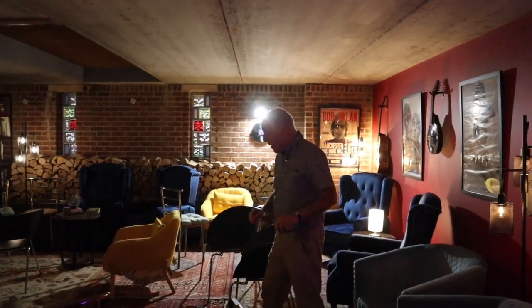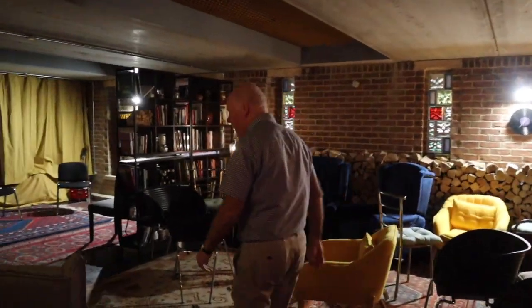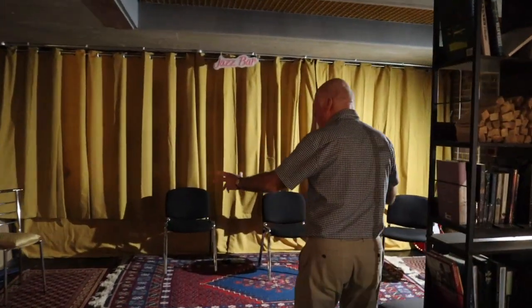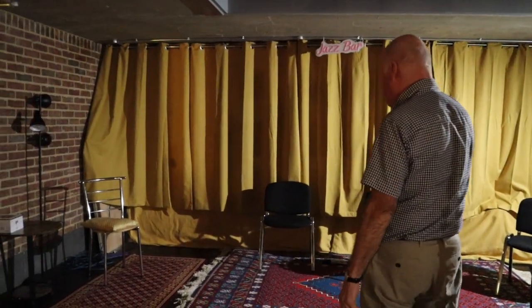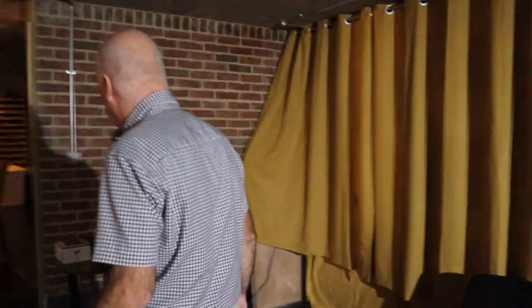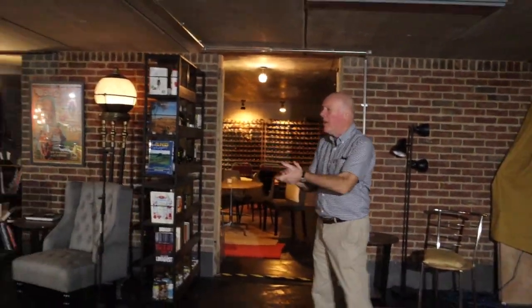Let me take you to the games room. But first, I want to show you where the band fits in here. The five-piece band performs in front of this curtain here to about 40 to 60 people. So there's the jazz bar.